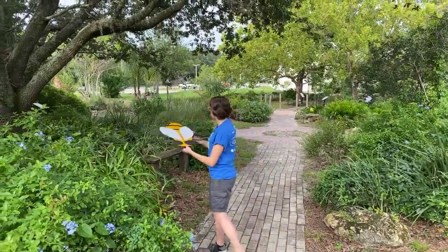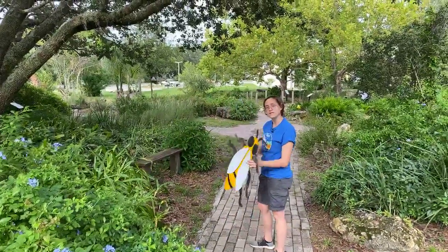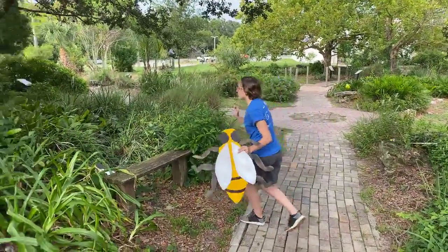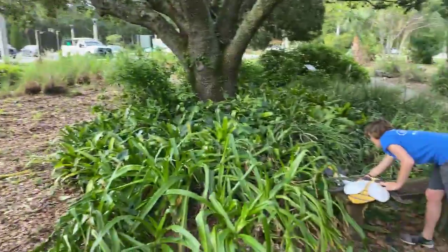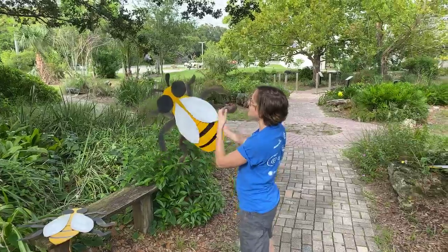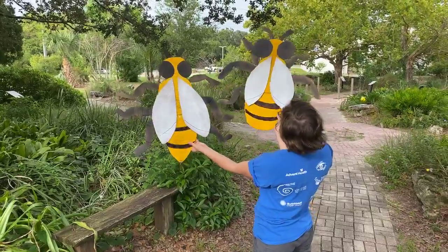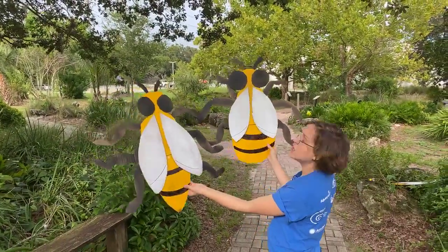Let's let this little worker bee come with us as we see if we can find the other two members of the hive. I see another one. I'm going to be very, very careful. I'm going to put you down. All right. We have caught our second honey bee. And now you might notice a few differences between the worker bee that we found before and this one. The differences are small, but this one is actually a drone bee.